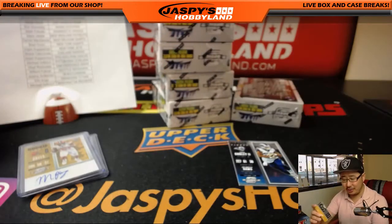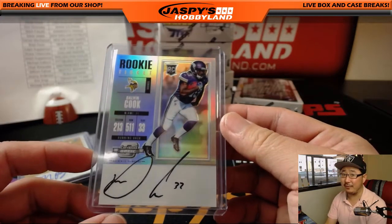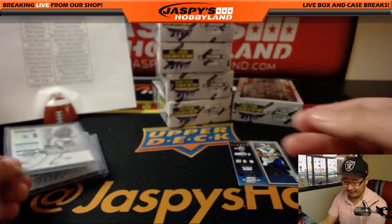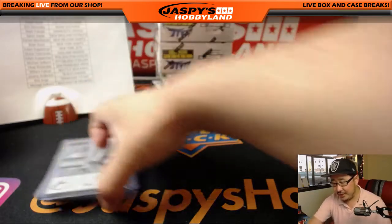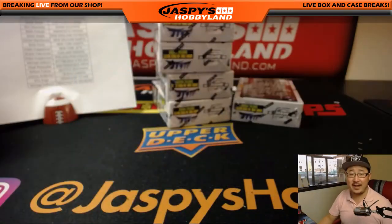Credit where credit is due — we always tease Dalvin Cook all season long about his autograph, but look at this. I mean, that's effort right there. It's not the best auto in the world but I appreciate the effort. Thanks, Dalvin. You'll get him next year. This nice one goes to Mark F. with the Vikings.